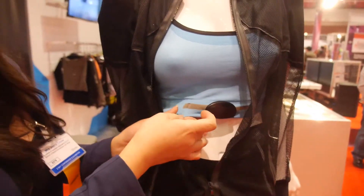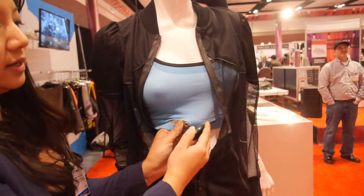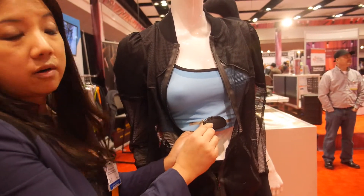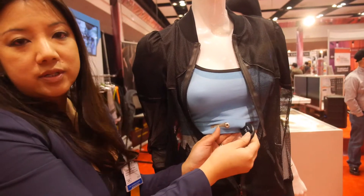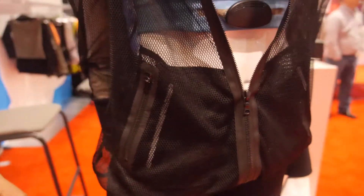This one is a biometric heart rate monitor sports bra. You can clip in any generic heart rate sensor — like Polar or Garmin — you just clip it in. So it's fully washable.